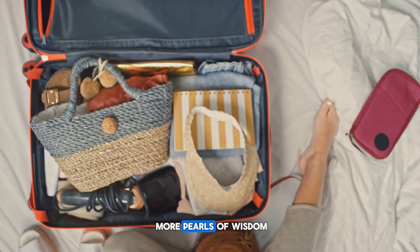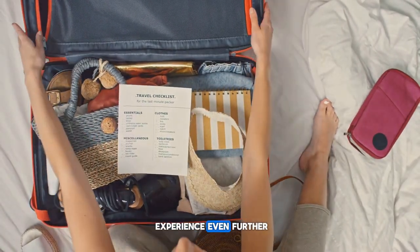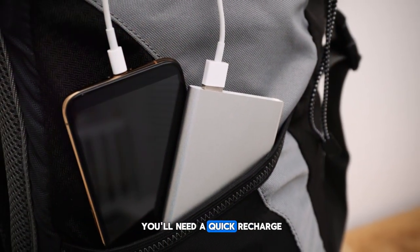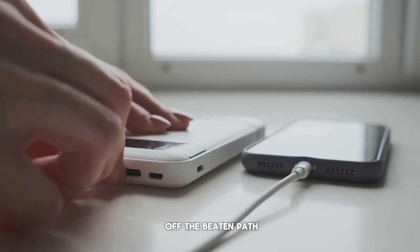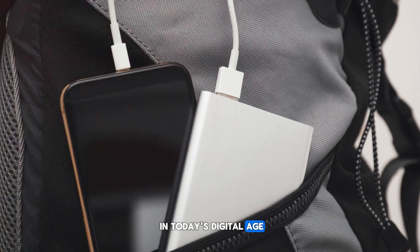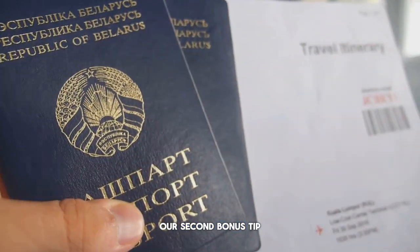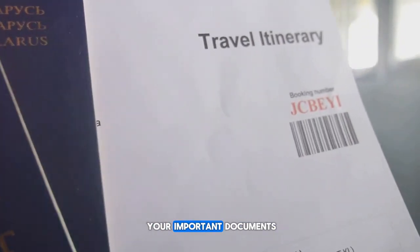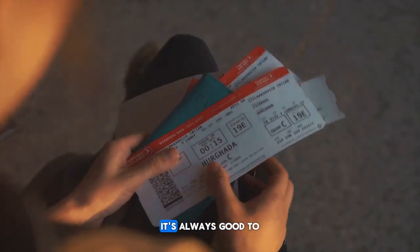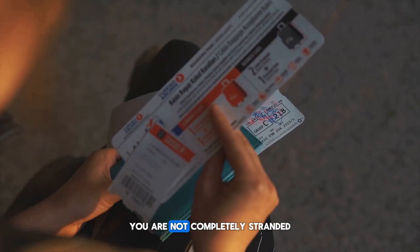Before we wrap up, we've got a few more pearls of wisdom to share with you — consider these our bonus tips to enhance your travel experience even further. Firstly, always carry a power bank. You never know when you'll need a quick recharge, especially when you're exploring off-the-beaten-path destinations. Staying connected is key in today's digital age, and a power bank ensures your devices won't let you down. Our second bonus tip is to keep both digital and physical copies of your important documents — passports, IDs, travel insurance, hotel and flight bookings. It's always good to have backups, so that even if you lose the originals or they get stolen, you're not completely stranded.